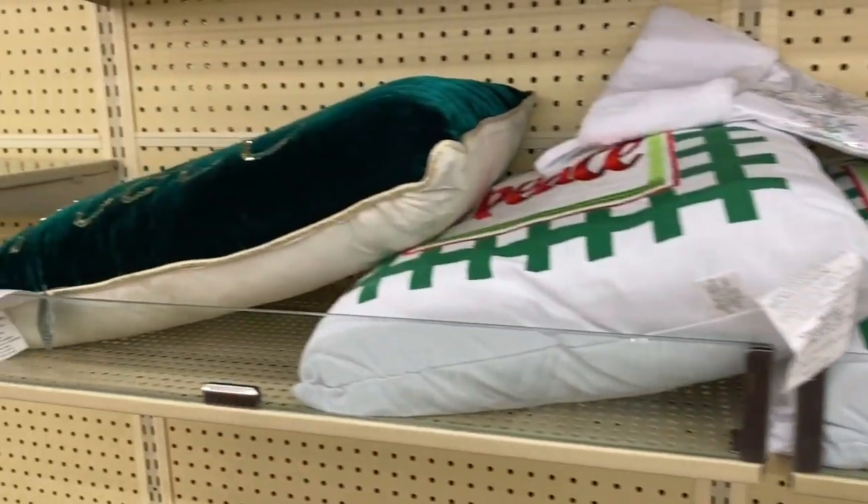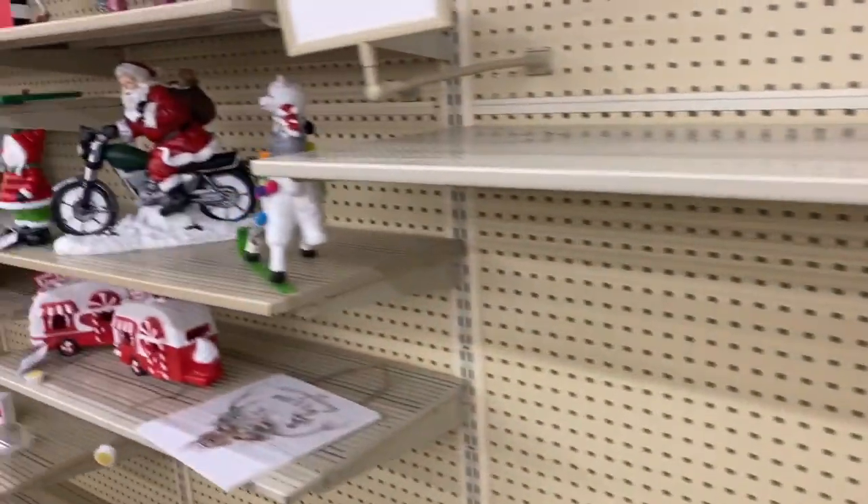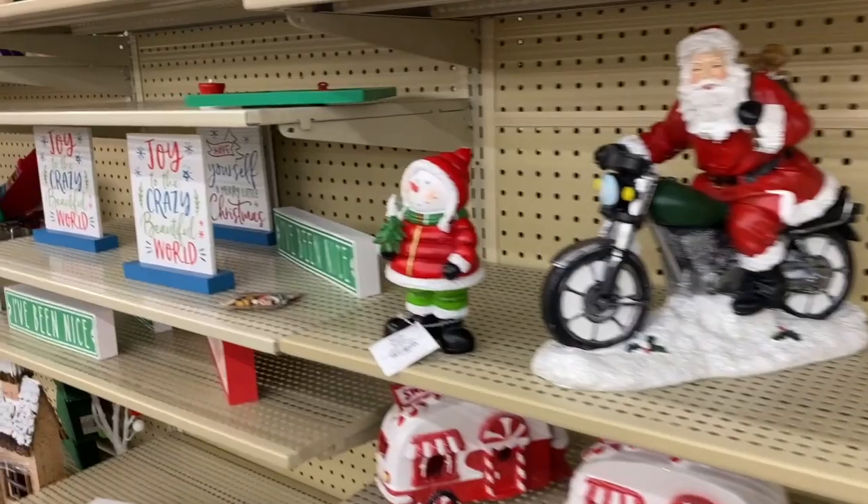Starting today, December 30th, Hobby Lobby has their Christmas clearance stuff 80% off. Let me show you some of the stuff that my store still has. Here's a few pillows, just little figurine and sign stuff.